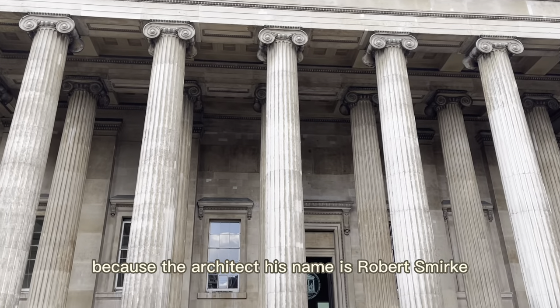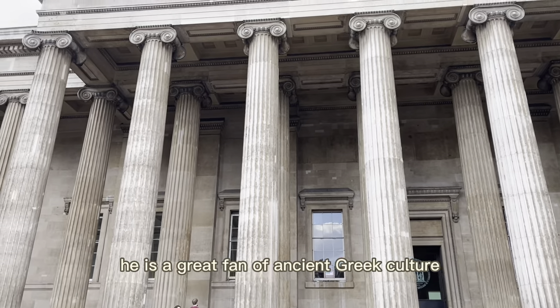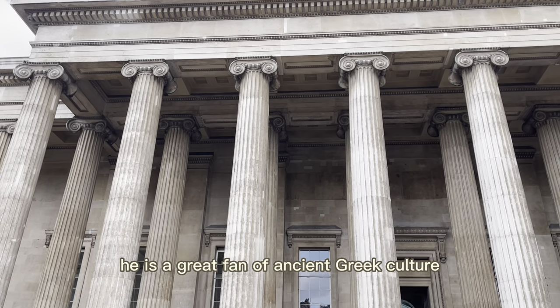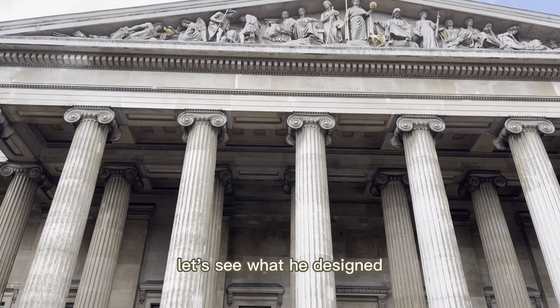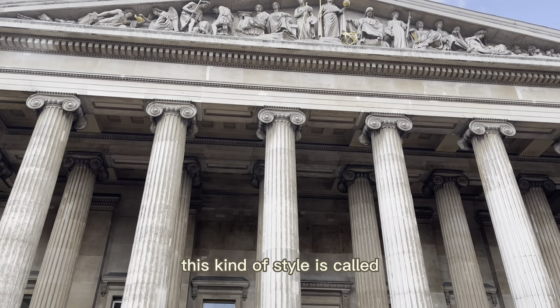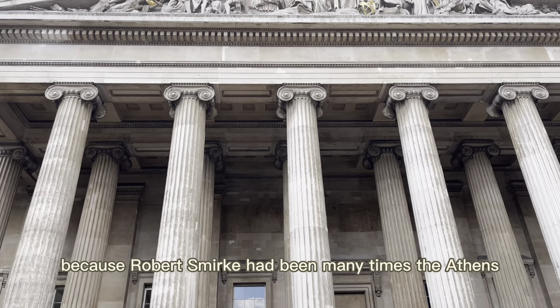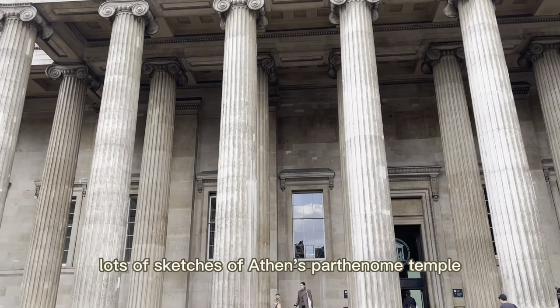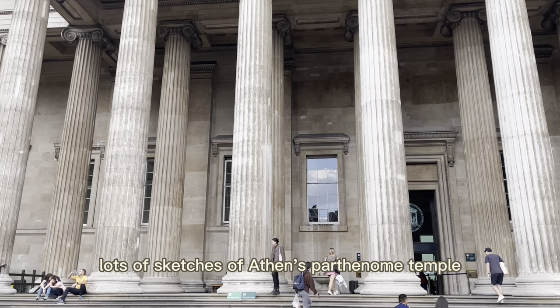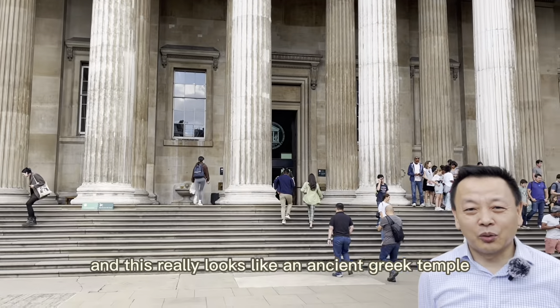The architect, his name is Robert Smurke, is a great fan of ancient Greek culture. This style is called Greek Revival style because Robert Smurke had been many times to Athens and made lots of sketches of Athens' Parthenon Temple. And this really looks like an ancient Greek temple.